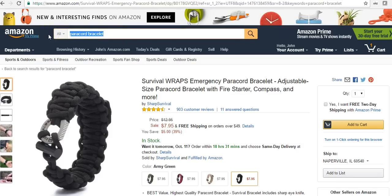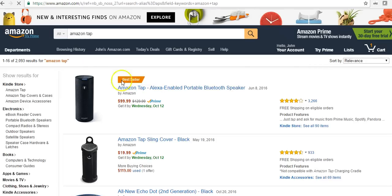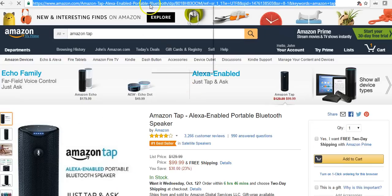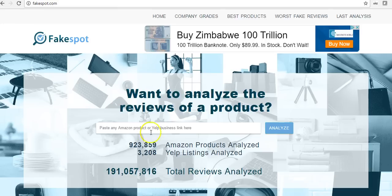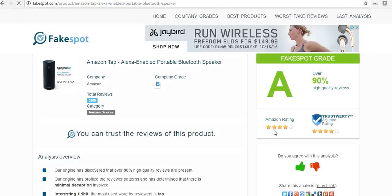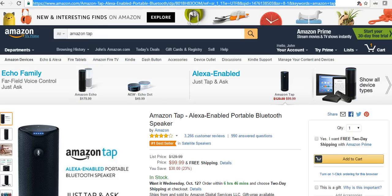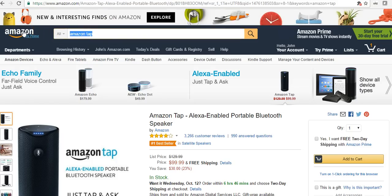Let's try something I think would be well-reviewed — the Amazon Tap, a music player that can also order pizza. These things are kind of cool. Let's plug this one in and see how it ranks. This one ranks great — it's an A, over 90% high-quality reviews. The trustworthiness matches the Amazon review score. The Tap ranks really well.